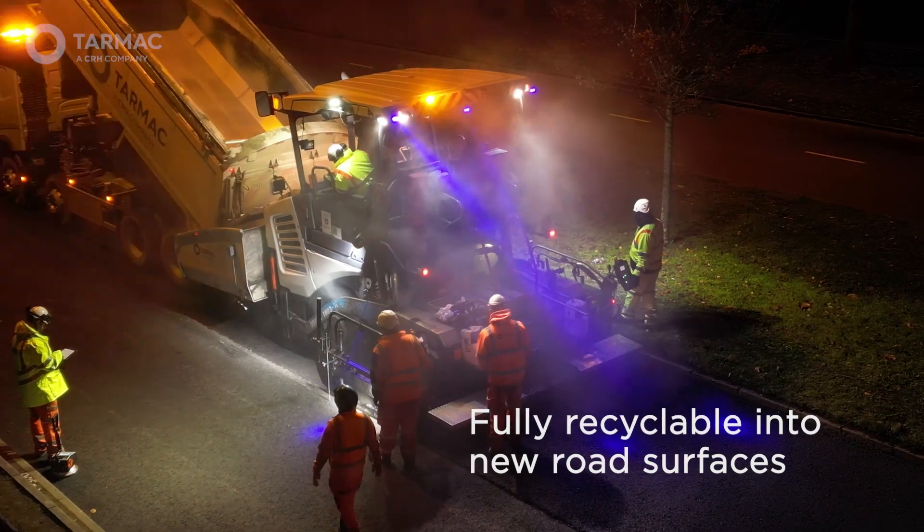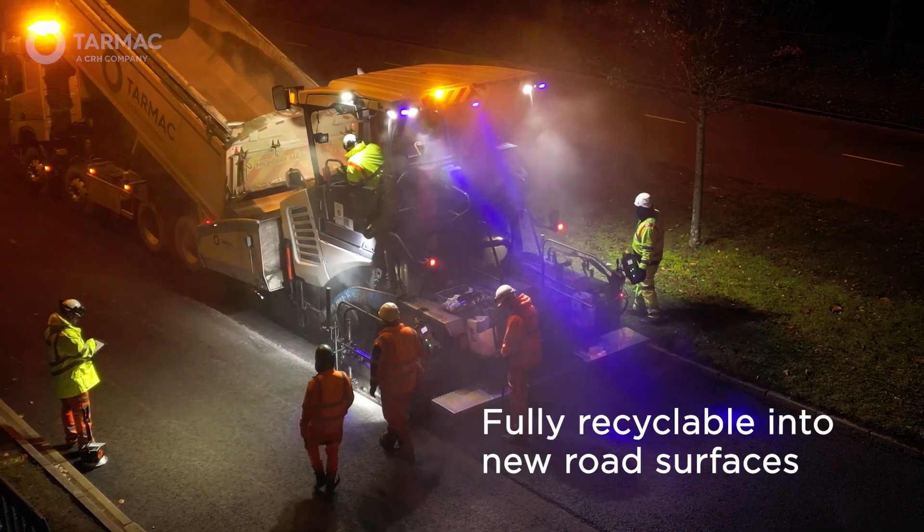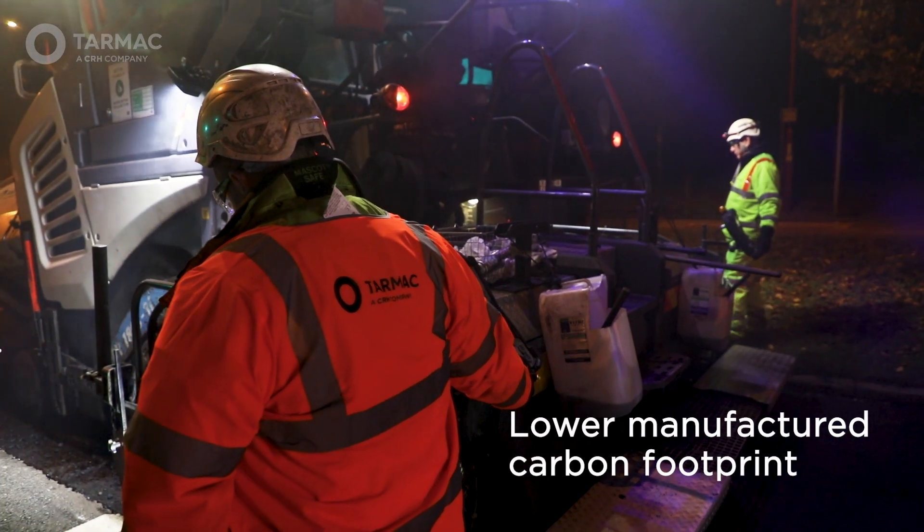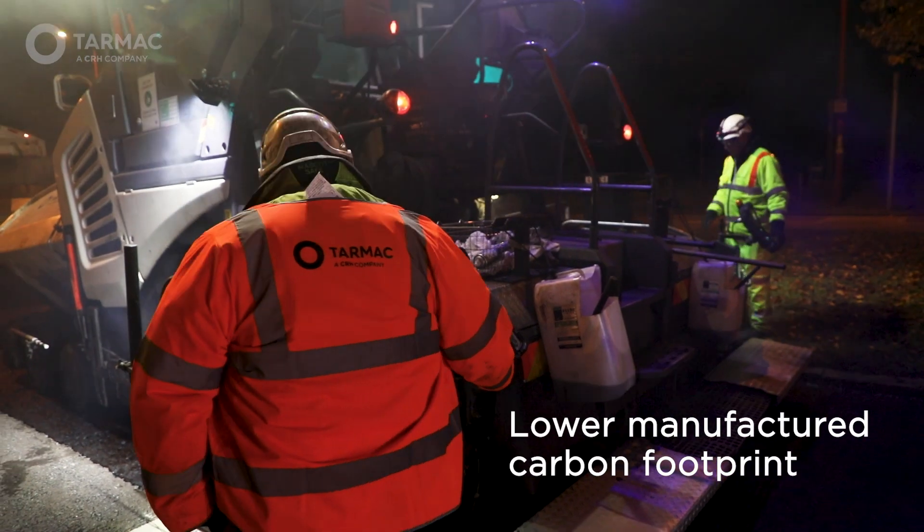As well as capturing the carbon, the asphalt remains recyclable even at the end of this road surface's usable life. It also has a lower manufactured carbon footprint than the same material containing conventional bitumen.